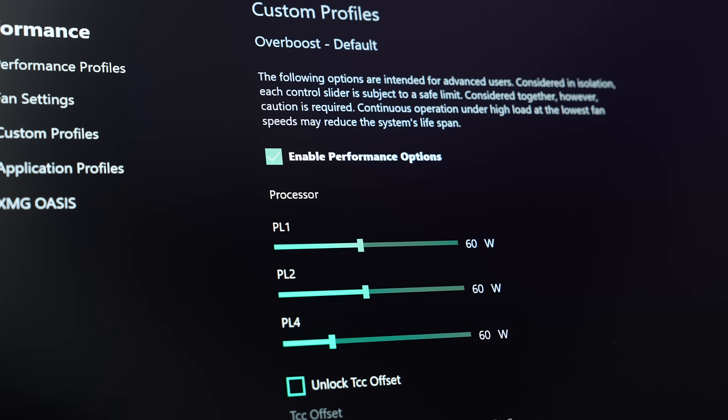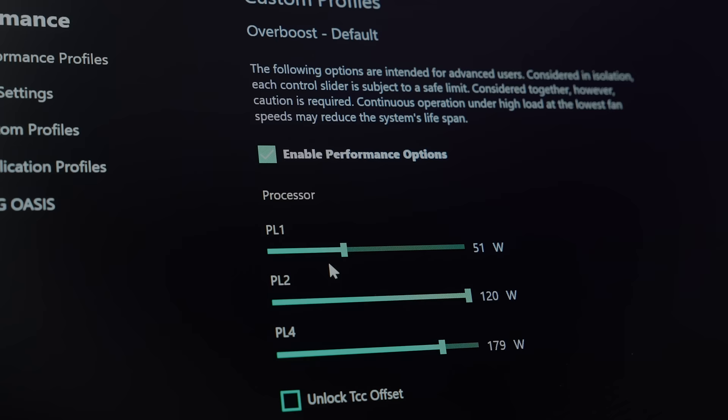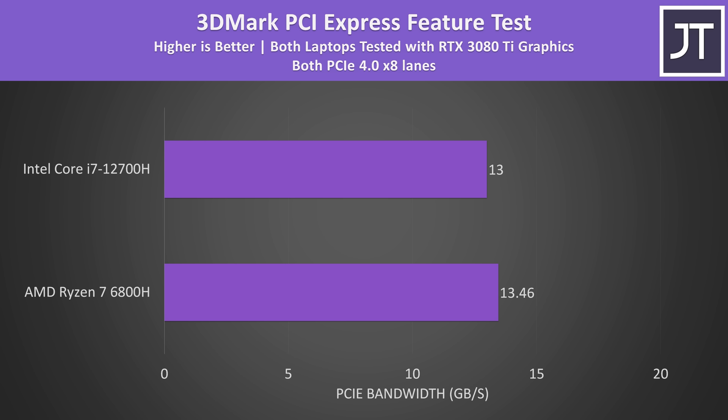Both CPUs have been power limited to a 60 watt TDP for the game testing, but ultimately the amount of power used by the CPU in a game will depend on the game and setting preset. Both Intel and AMD laptop platforms this year have 8 lanes of PCIe Gen 4 connectivity between the CPU and discrete graphics, the same as each other. These laptops are basically the same except for the CPU difference, so this comparison is as fair as it can get.